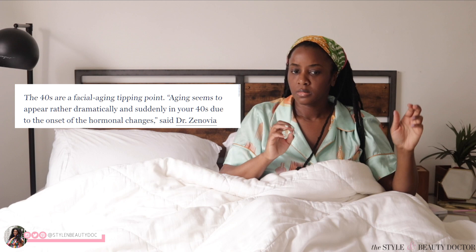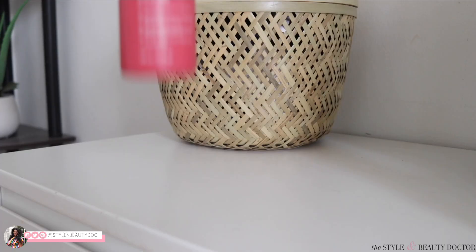Aging seems to appear rather dramatically and suddenly in your 40s.